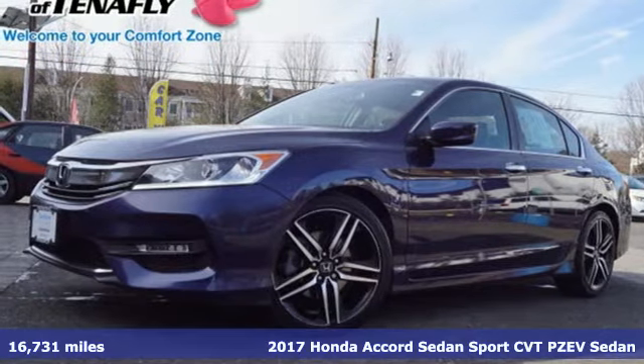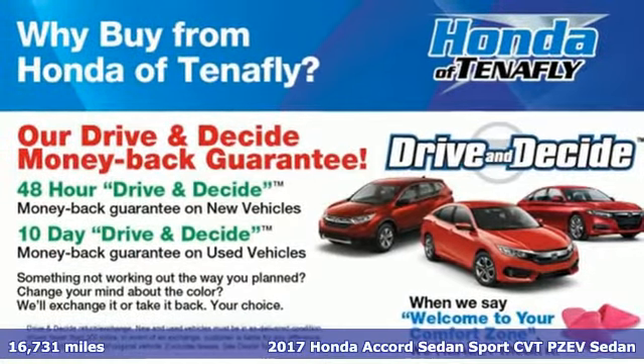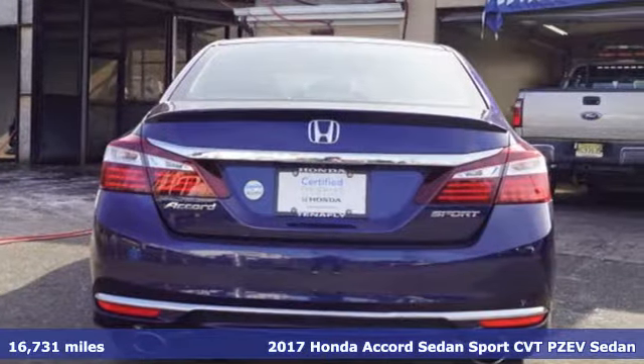Here's a 2017 Honda Accord Sedan. Every Honda is designed with the driver in mind. It's equipped for all your driving needs and wants.